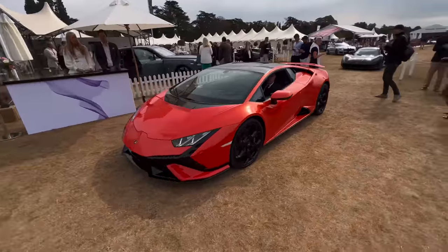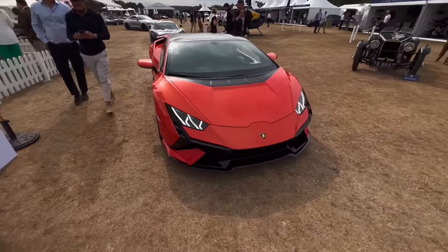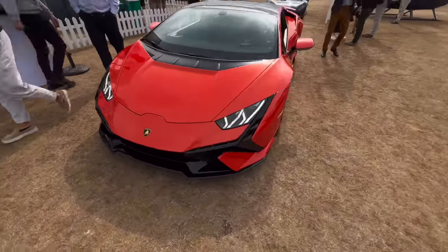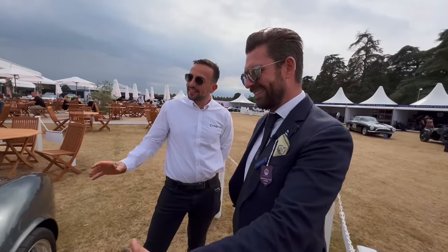Interesting thing about this — it might just be the last Huracán they make. No doubt they'll do a Technica Spider, but the lineage may be discontinued after this one.